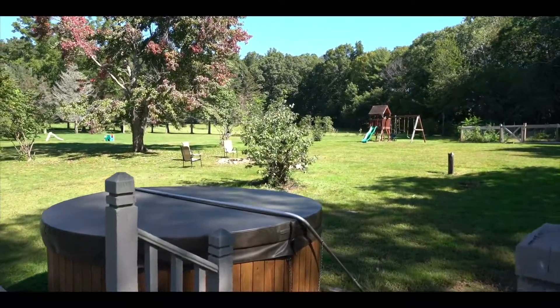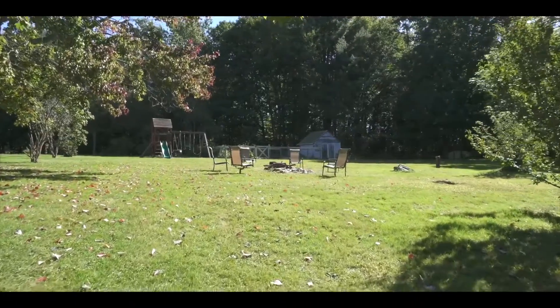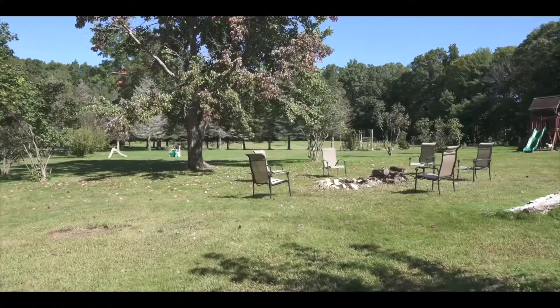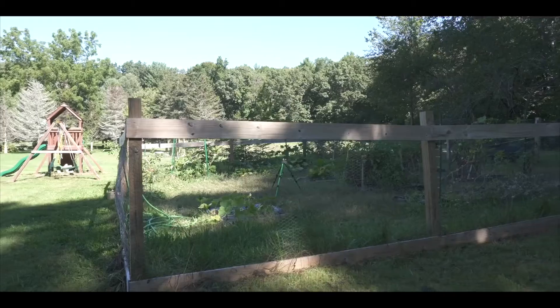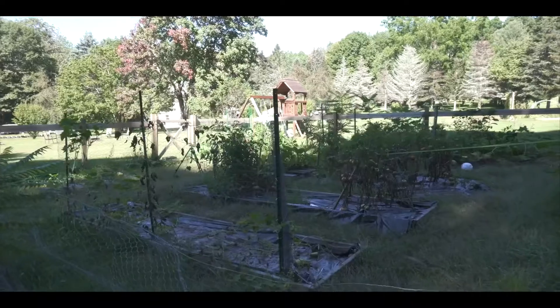Imagine starting your morning with a warm cup of coffee on the back porch, watching the leaves fall and the deer wander. This land offers beautiful apple orchards in the backyard, along with several raised beds for gardens to enjoy.